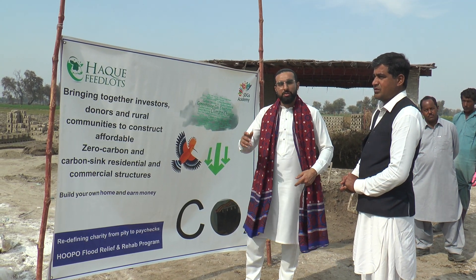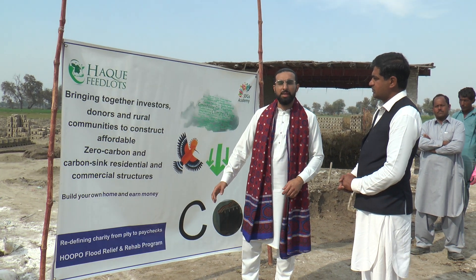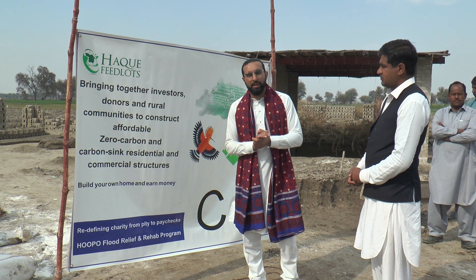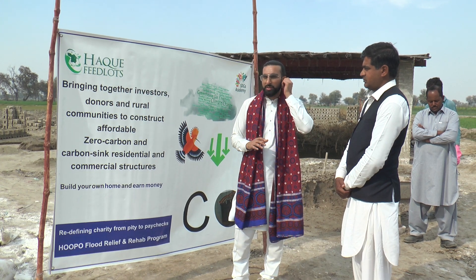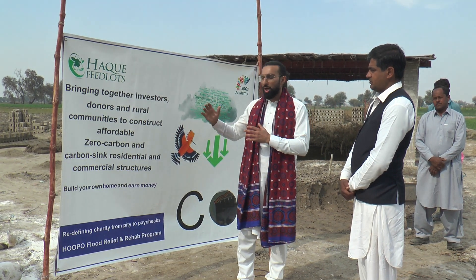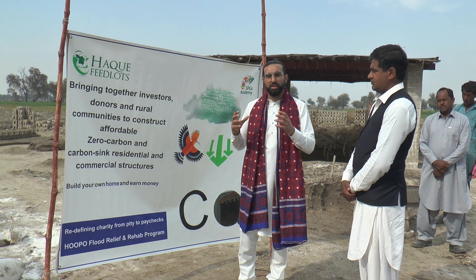We're here on the ground where Hoopo is making limestone bricks. As you know, Pakistan has suffered a great flood and a lot of houses need to be reconstructed. We've taken this opportunity to pivot and move to a zero carbon emission model, using limestone bricks as opposed to the classic old-style cement bricks.